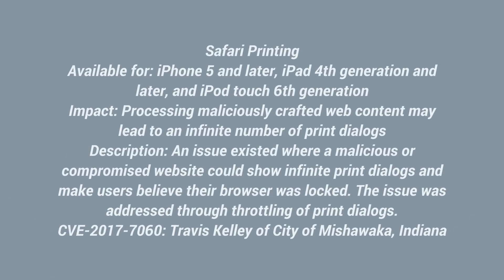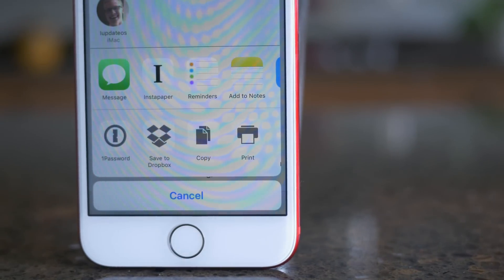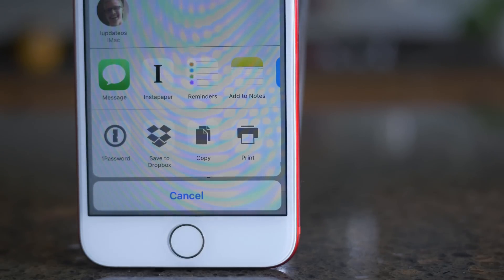This one's kind of funny. There was an issue in Safari where if you went to a malicious website, it could invoke infinite print dialogues. It would just keep asking you to print the page infinitely and would more or less lock up Safari and make it unusable. Apple fixed that to throttle the print dialogue so they can't all pop up infinitely at one time.